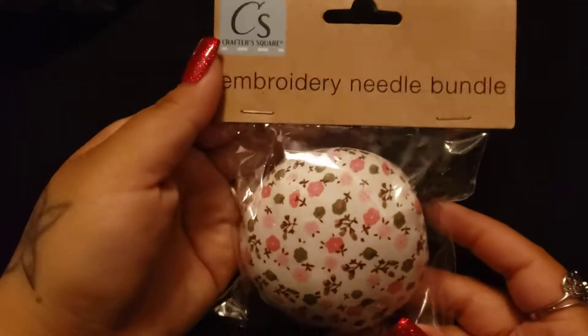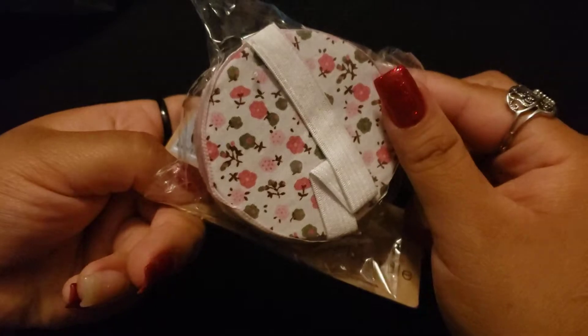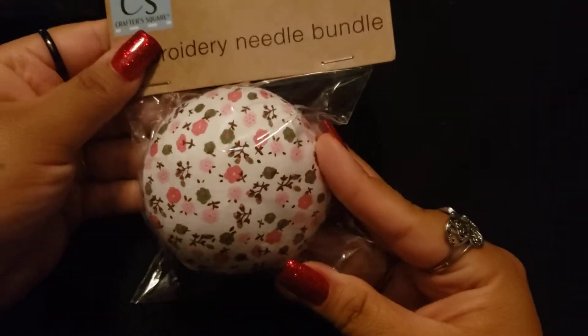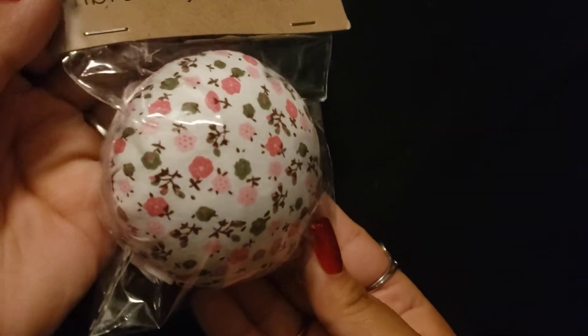And then I found this needle bundle thing. So you can put your fingers right here and put your needles — I thought it was super cute. They had three designs: I believe a blue one, this one, and I don't remember the other one. But I thought this was super cute and that's the first time I've seen it.